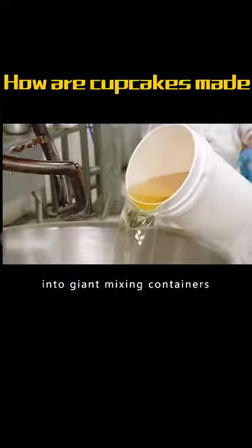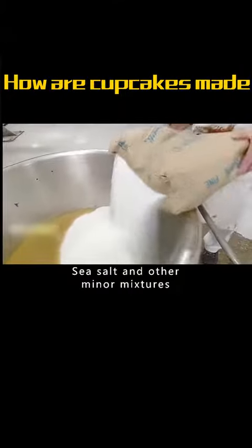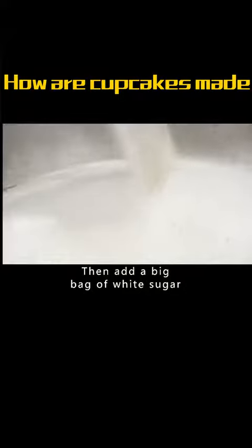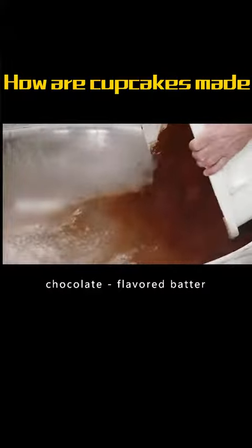Workers pour the oil into giant mixing containers, then add the hair powder, sea salt and other minor mixtures. Then add a big bag of white sugar. Add low-gluten flour and cocoa powder afterwards, making it into a chocolate-flavored batter.